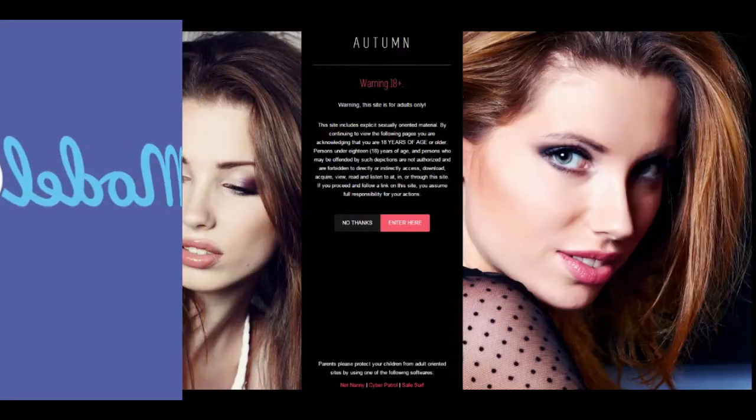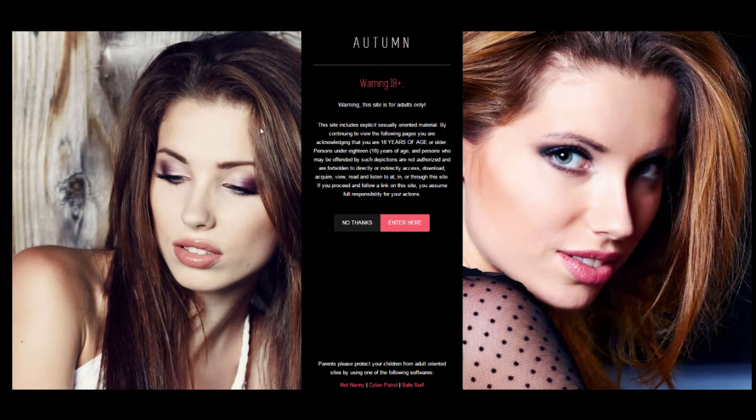We have fully reworked the Autumn layout using your feedback. The new Autumn allows you to upload right and left background images to the splash screen. We are definitely over 18 years old, so let's click enter.